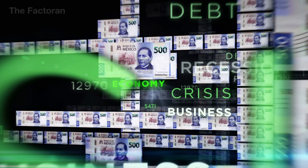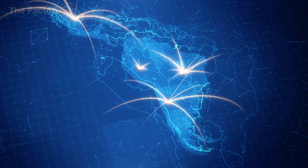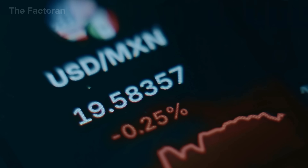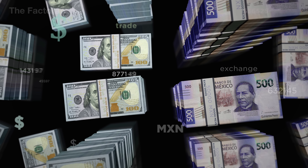On a symbolic level, the Peso is more than a means of payment — it represents the stability and economic identity of Mexico. As the currency of the second largest economy in Latin America, the Peso circulates widely within the country and appears frequently in regional trade and across many areas along the United States border. In some cases, the Peso is even accepted as a means of payment beyond Mexico's borders, reflecting the level of trust that markets and investors place in the Mexican economy.